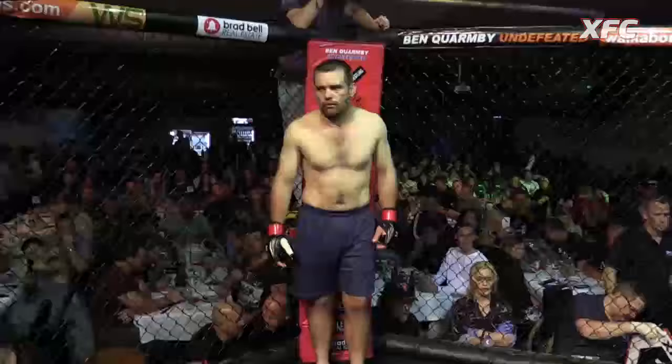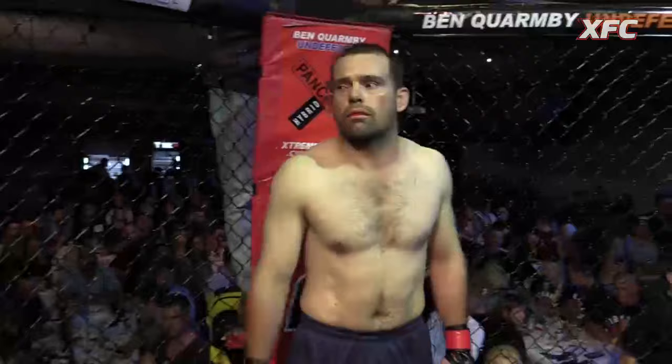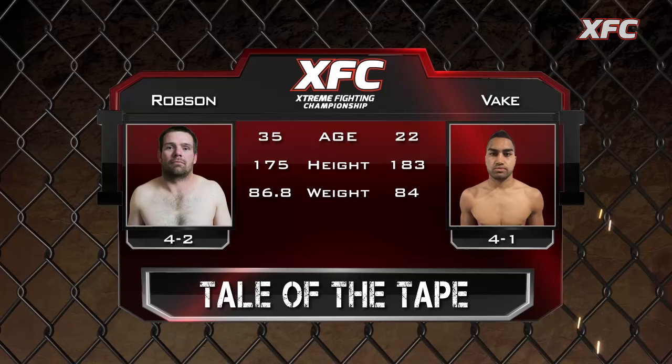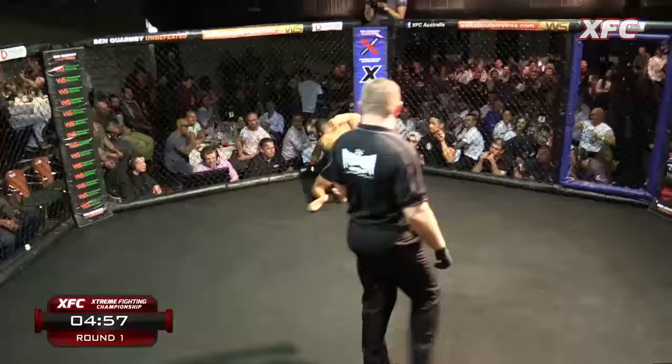And his opponent fighting out of the red corner, he weighed in at 82 kilos neat. He fights out of Rock Hard Gym, Toowoomba, Queensland. Please make him welcome, it's Josh Robson. Fight number 5 — New Zealand versus Australia, the Aussie from Toowoomba.